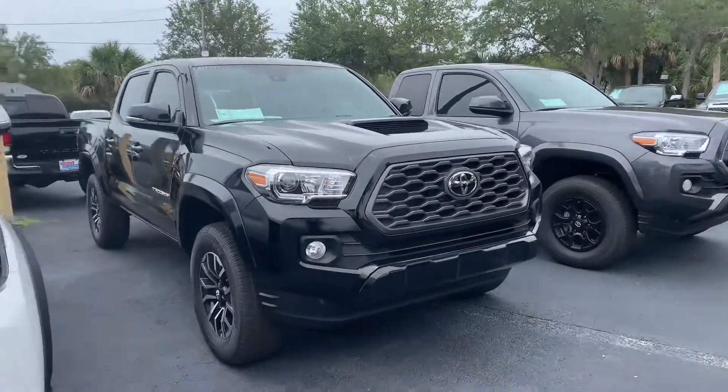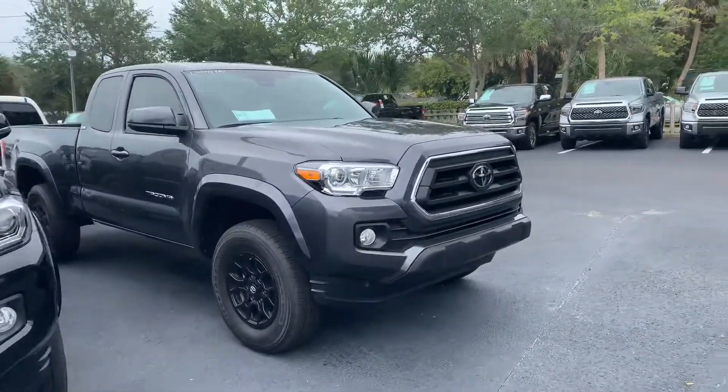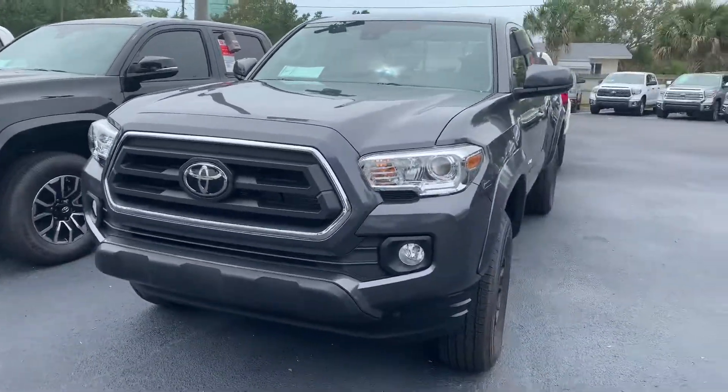They all come with lifetime warranty, nitrogen filled tires, and our Toyota factory floor mats, as well as tons of features and safety features like our Toyota Safety Sense with pre-collision system, lane departure alert, star safety system and tons more.